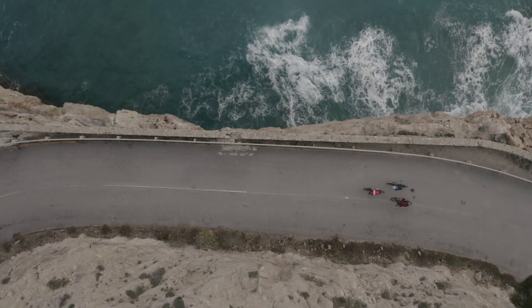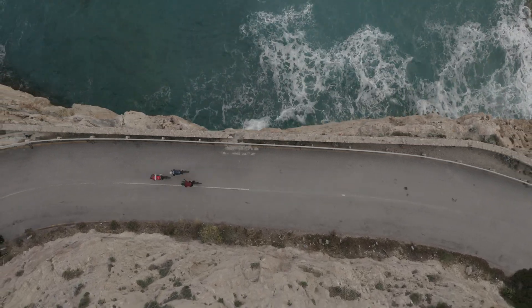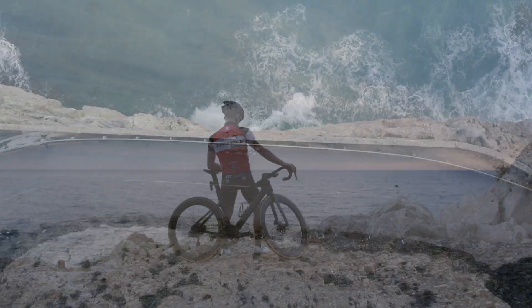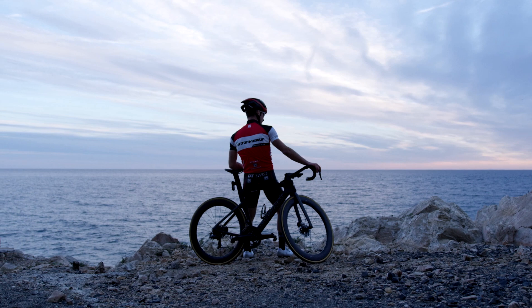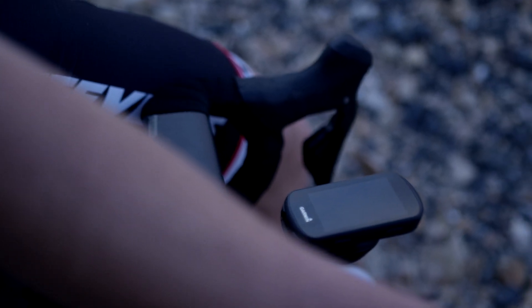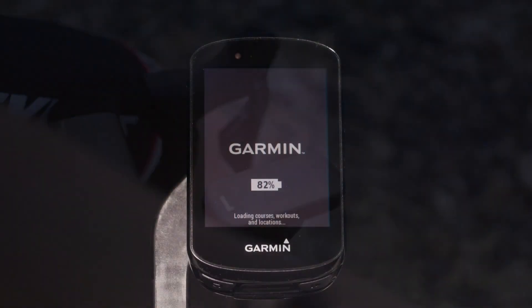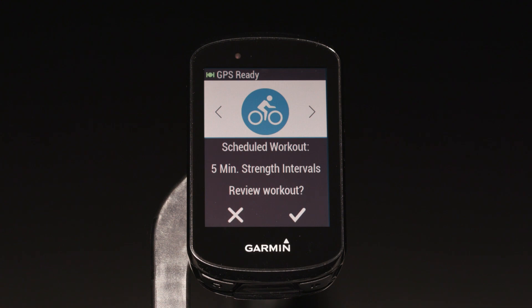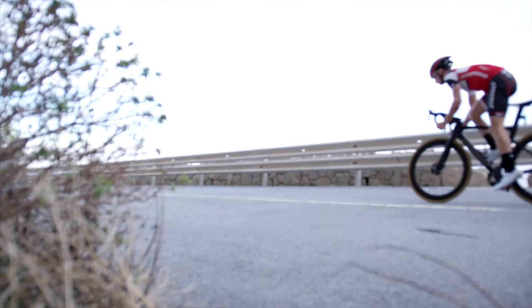We're also making it easier to access your full training plans right on the Edge device. For example, if you're following a training plan from Garmin Connect or even from third parties such as TrainingPeaks, your calendar will automatically sync to the device. When you turn on your Edge, you'll see a workout prompt and a notification on the training icon. From here, you can view your workout and, when you're ready, launch right into it.